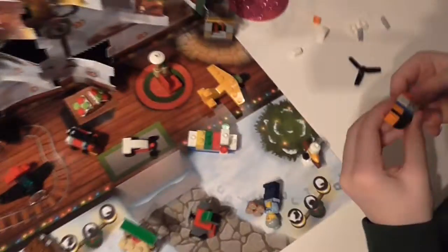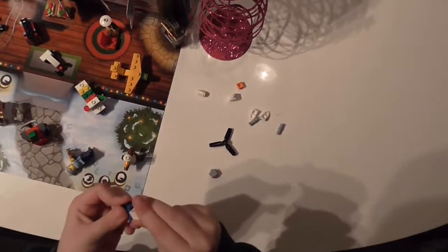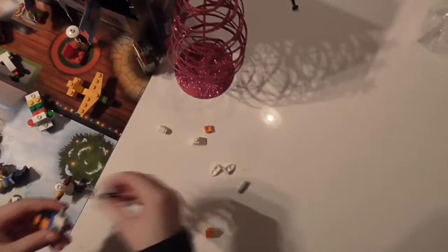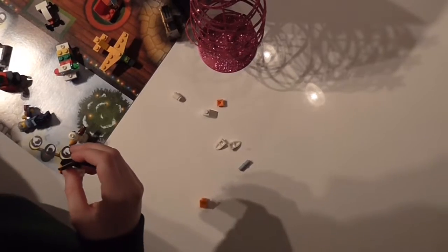Forgot to put the propeller on. This is confusing. Yeah, they're supposed to be strapped around. I'm not really sure about the boat part. Got this on. Not really going to have much space for everything.